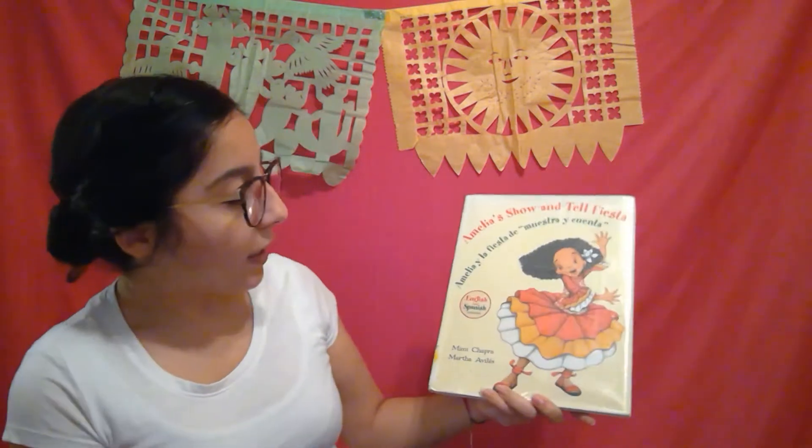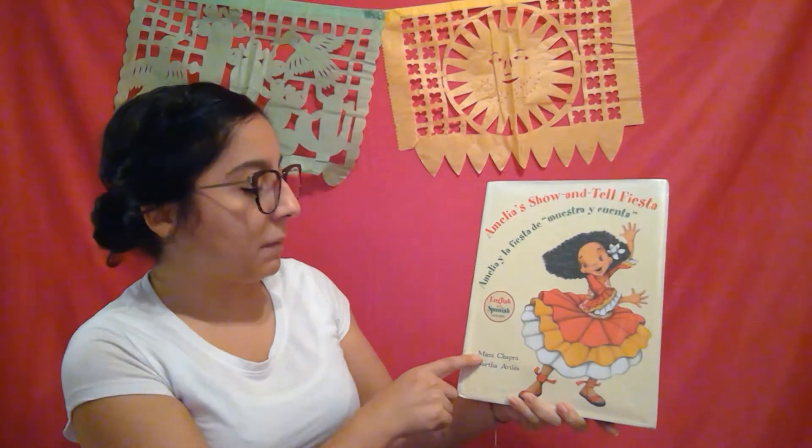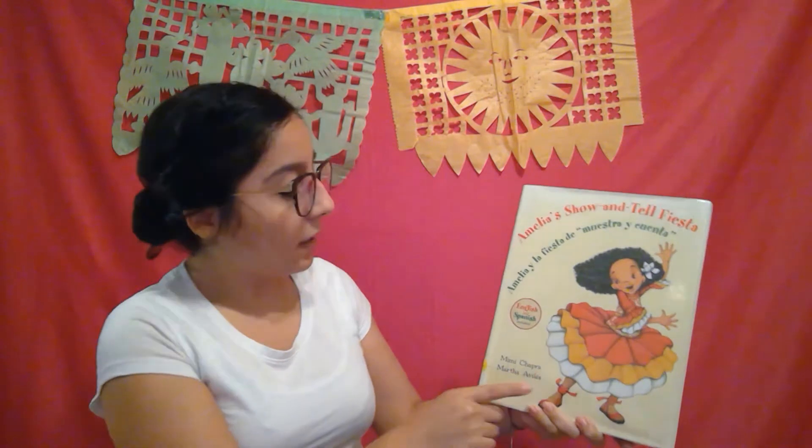Hi everyone! Hola a todos! My name is Katherine from the Cobb County Public Library and today we are on our second Hispanic Heritage Month bookmobile kit. It's about papel picado, which are little cut papers. But first we're going to read our book — Emilia's Show and Tell Fiesta, by Mimi Chapra, who is from Cuba, illustrated by Marta Aviles, who is from Mexico.